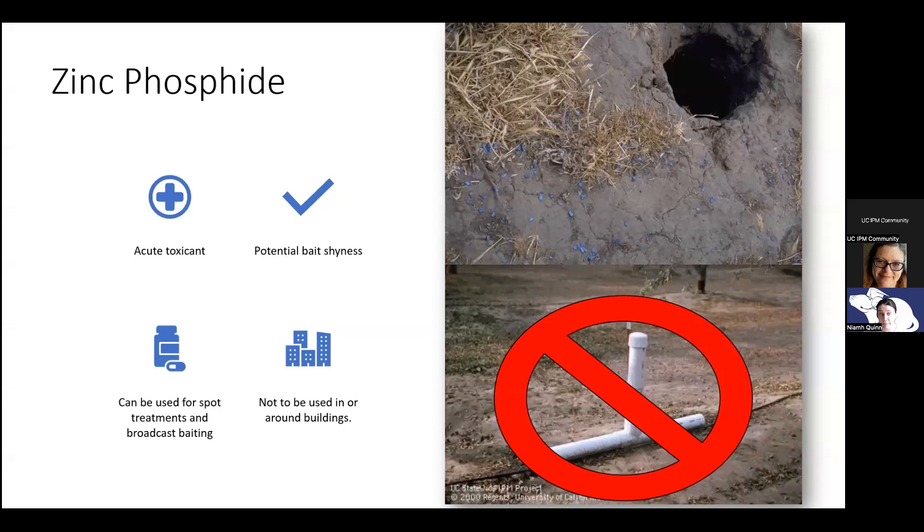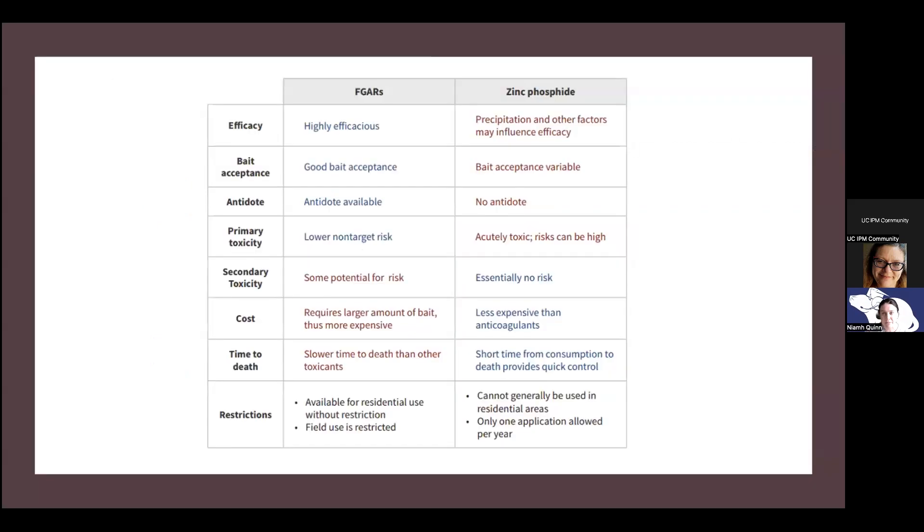Zinc phosphide is an acute toxicant that doesn't need multiple feedings to work, but because it's acute, animals can develop bait shyness. It can be used for spot treatments and broadcast baiting, but can't be used in and around buildings or in bait stations. It's more of a product you'd see applied in agriculture or non-production ag sites like parks and cemeteries. The ground squirrel best management practices website has a pros and cons list comparing first generation anticoagulant rodenticides and zinc phosphide, covering efficacy, bait acceptance, and secondary exposure.